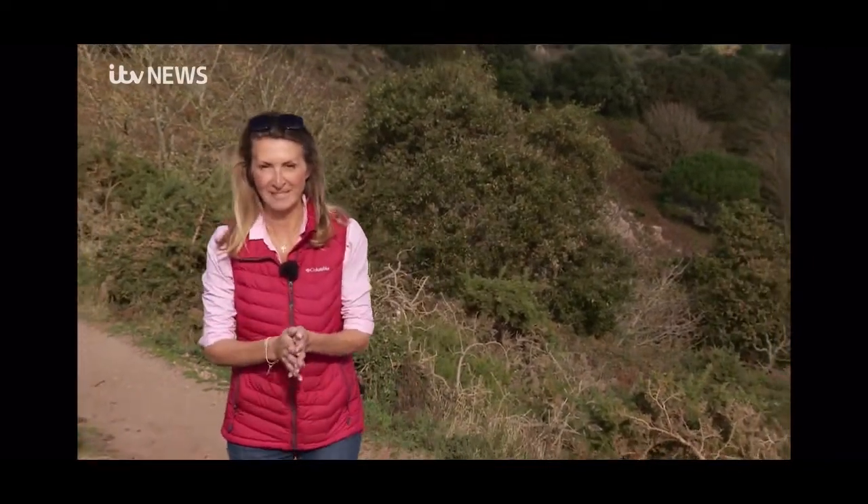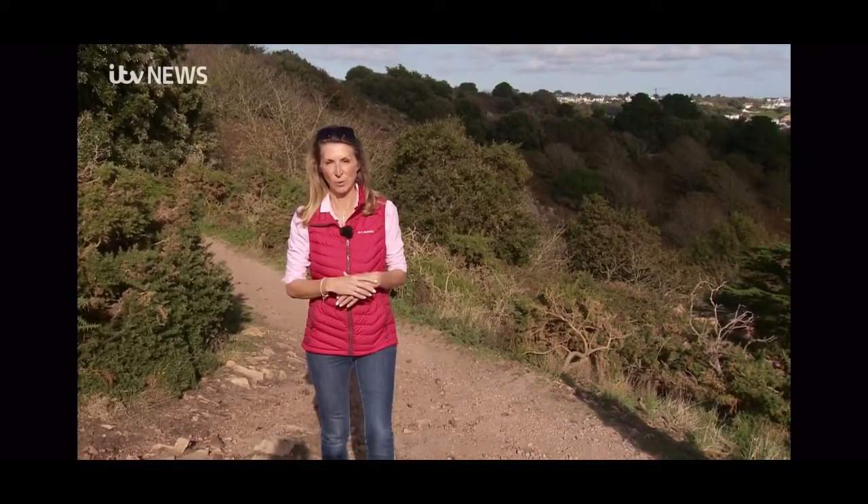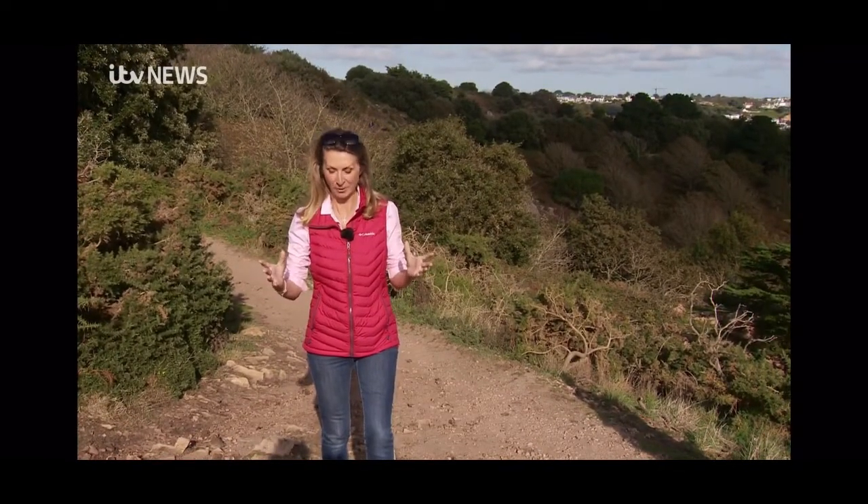The last few days have been glorious. We've had some fantastic dry, settled, sunny weather. The sun is even coming out as I speak — just look at that. And a lot of people are taking to the coastlines to enjoy walks, but also, believe it or not, painting.